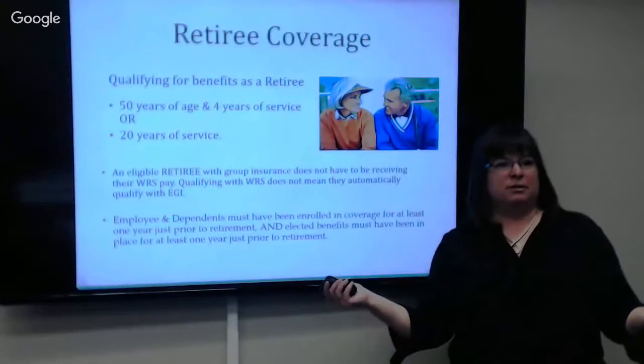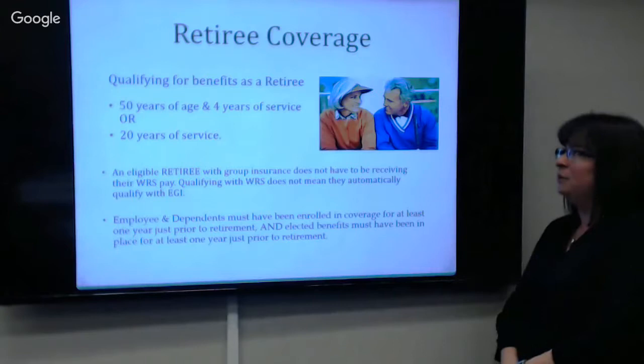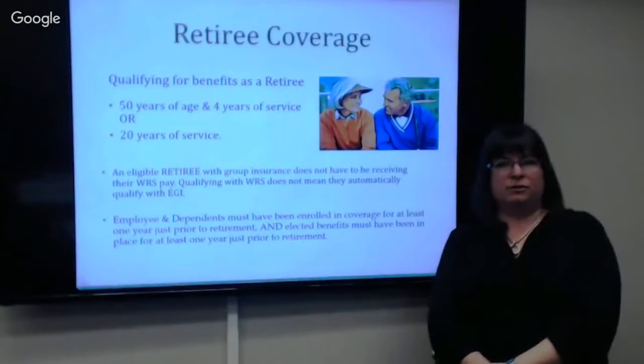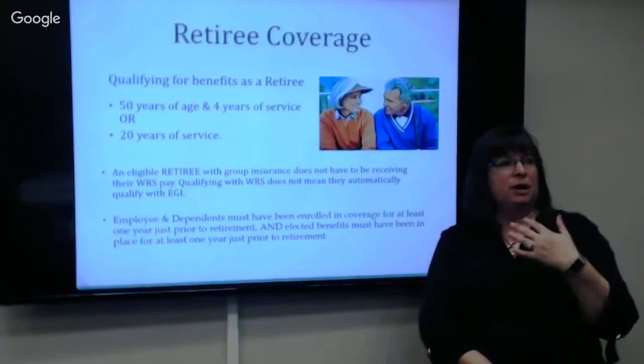We offer retiree insurance, which is pretty awesome — a lot of big employers let the door hit you on the way out without any continuing coverage. You don't have to qualify for your pension to be a retiree in our eyes. You just have to be 50 years of age with at least four years of service, or have 20 years of service. If any of those are met, you can keep insurance as a retiree once you exit. We need to be notified that you're terminating, and we send you a retiree packet.